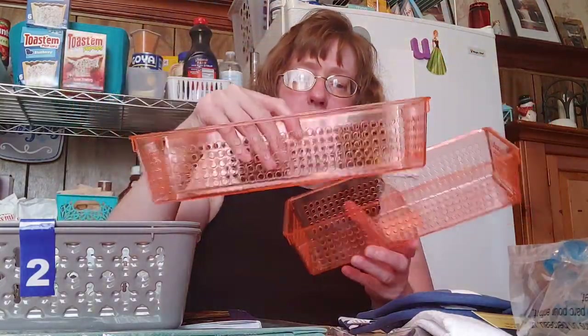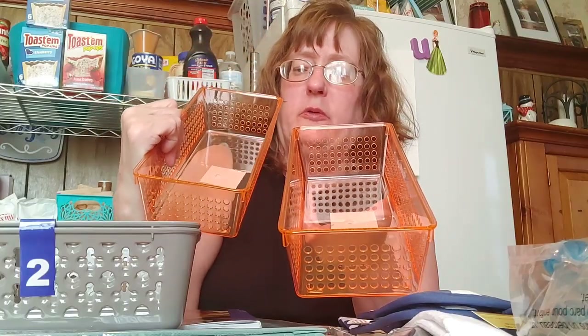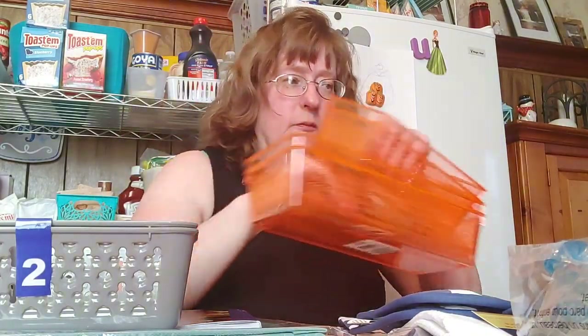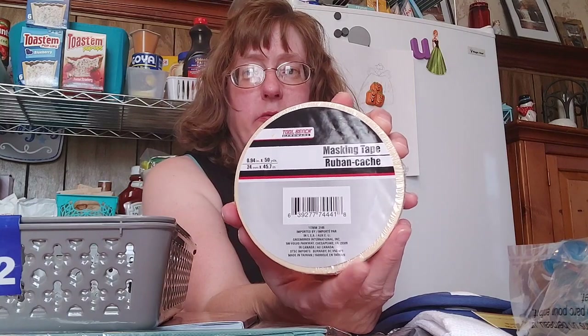This is going to look gorgeous in a vanity or your office — really brighten up a dingy drawer and get it nice and tidy. One of the finds I'm completely thrilled about is 50 feet of masking tape. That's over $3 at Walmart. I love having masking tape on hand, and I keep three to five rolls of scotch tape at all times.